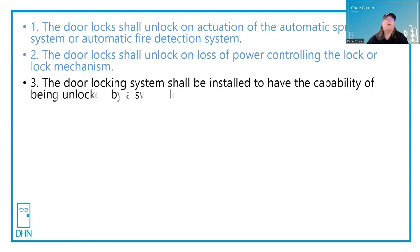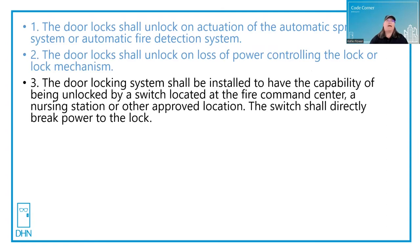Third, the door locking systems have to be installed and capable of being unlocked by a switch located either at the fire command center, a nursing station, or other approved location. The switch shall directly break power to the lock.